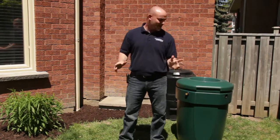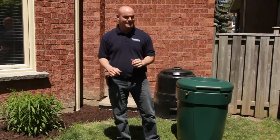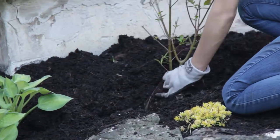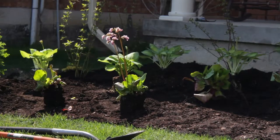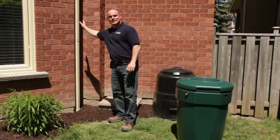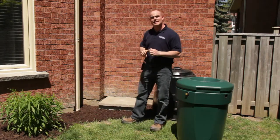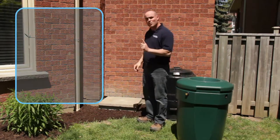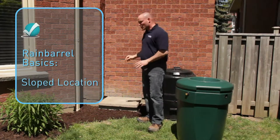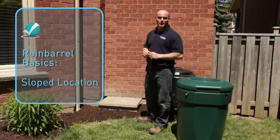We're here in the backyard to install Paul and Marissa's brand new rain barrel, which they'll use to water all of their plants. We've selected our location right adjacent to this roof downspout. Now there are three things to take into consideration when installing your rain barrel. Number one is slope — you want to choose a location that has the slope away from the foundation of your home.